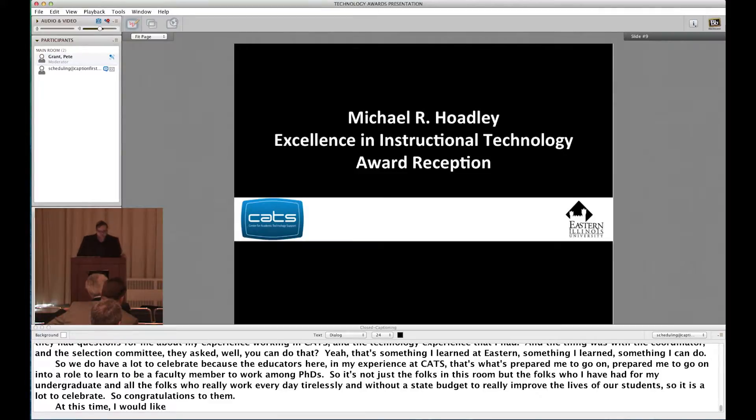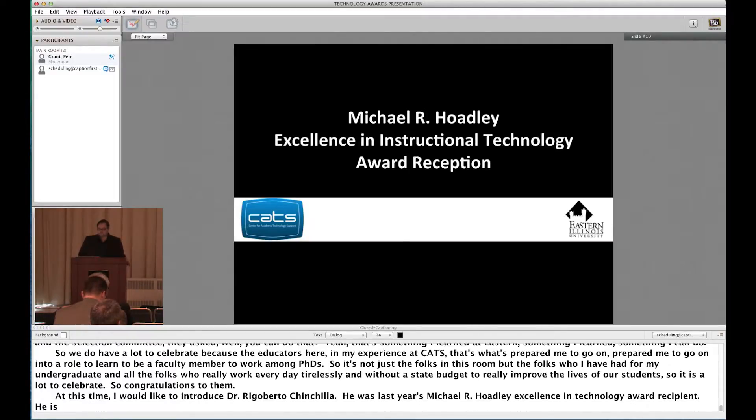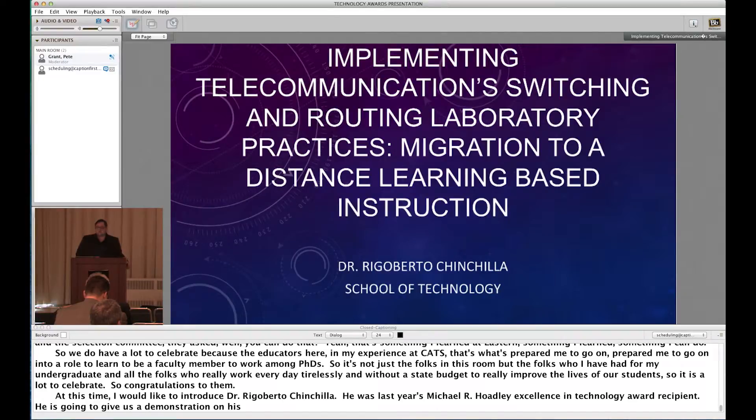At this time, I'd like to introduce Dr. Rigoberto Chinchilla. He was last year's Michael R. Hoadley Excellence in the Use of Technology Award recipient. He is going to give us a demonstration on how he used his funding.